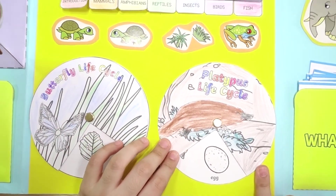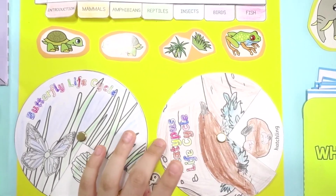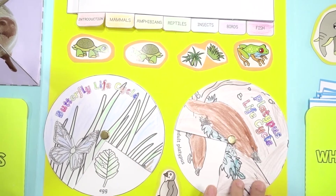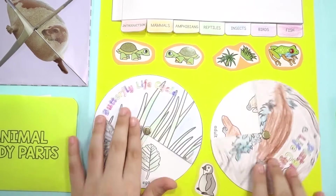This is a platypus life cycle. There's an egg, then a hatchling, then a puggle, then an adult platypus — and we got to fill it all in.